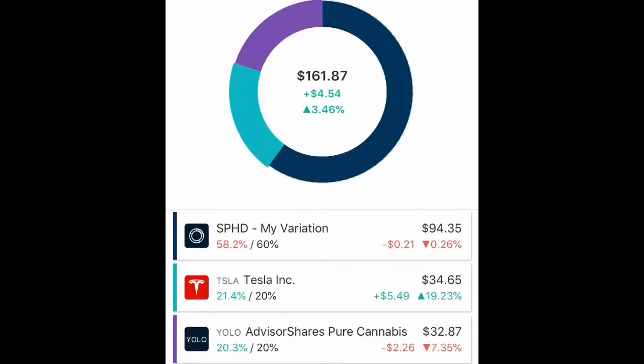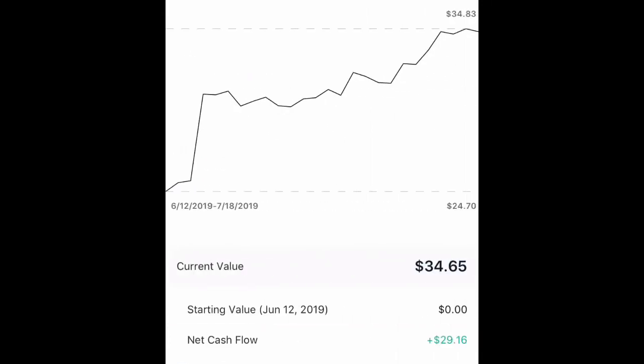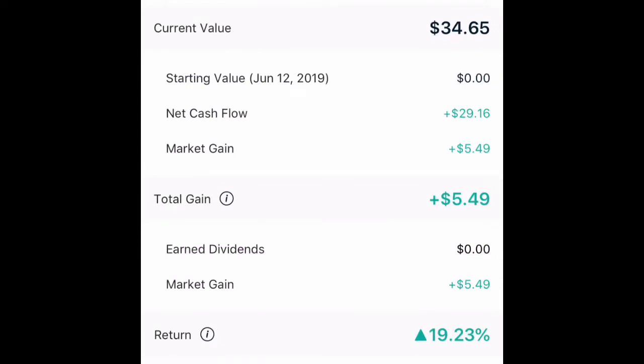Now we will take a look at Tesla. Tesla is making a nice rebound here. They're up 19%, so I've earned $5.49 from holding some stock with Tesla. I plan on holding them for the long term. Really happy about this return so far. You can see the chart is on the way up. The overall return is 19.23%, which is pretty darn nice for Tesla.